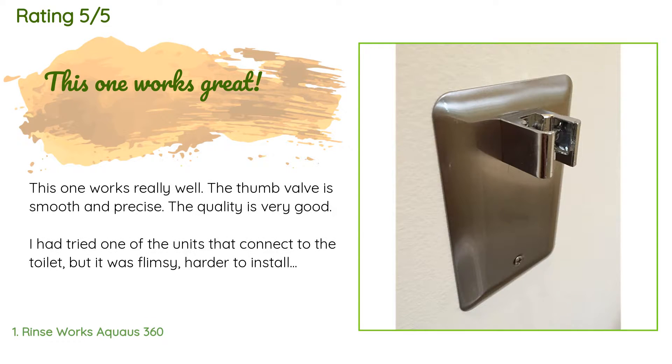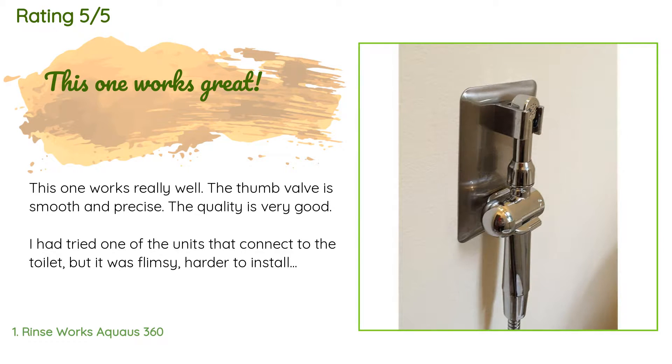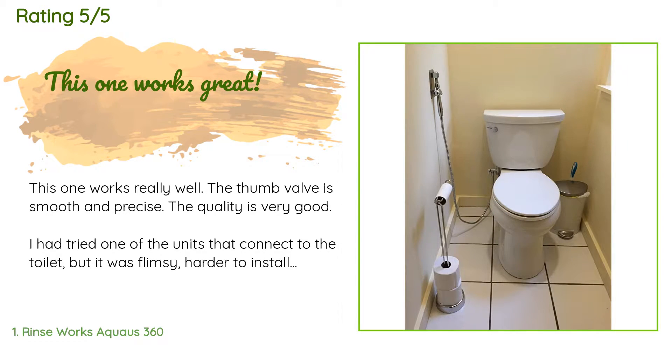A customer said: this one works really well, the thumb valve is smooth and precise, the quality is very good. I had tried one of the units that connect to the toilet but it was flimsy, harder to install, and looked cheap. I didn't want that in my toilet.